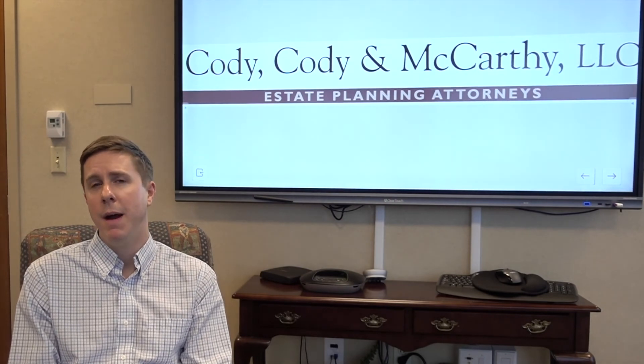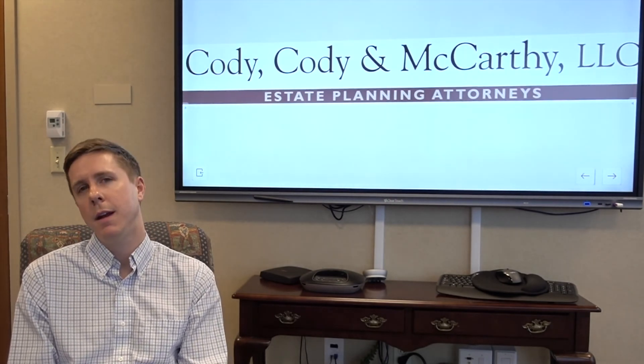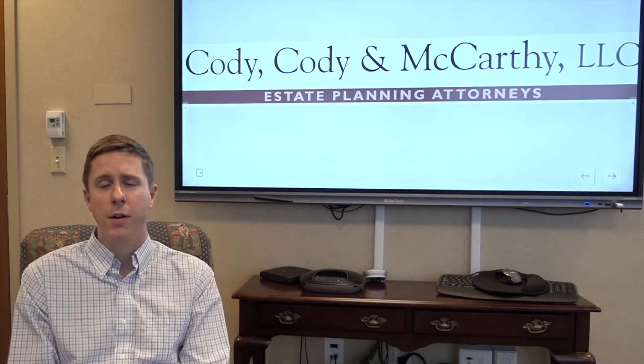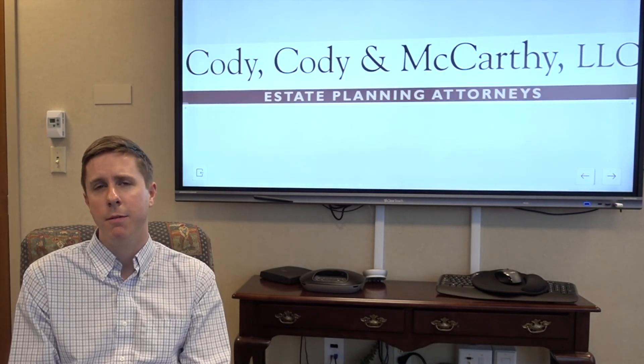If you have any questions about the estate tax or the estate income tax return, feel free to contact me or give us a call at 617-472-5151.